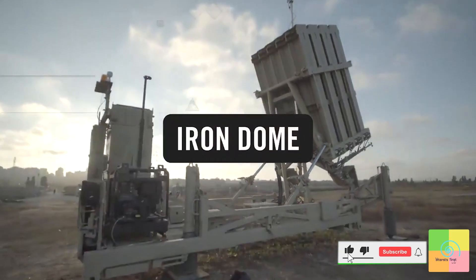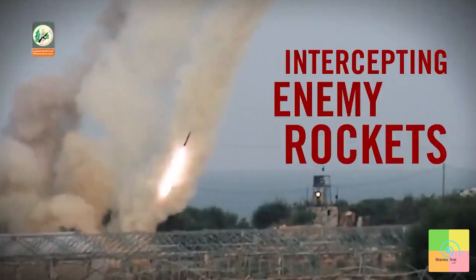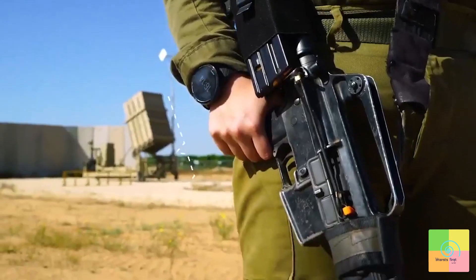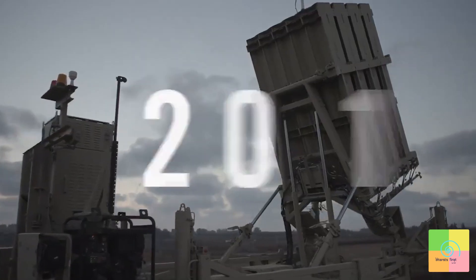This is the Iron Dome, the world's very first combat-proven defense system for intercepting rockets launched by nearby enemies. A keystone of the Israeli Air Force's defense capabilities, the Iron Dome and the soldiers who operate it have prevented thousands of rockets from hitting Israeli civilians since its debut in 2011.